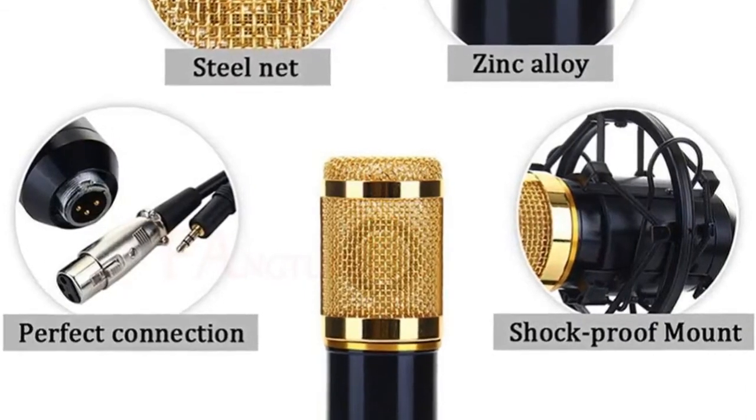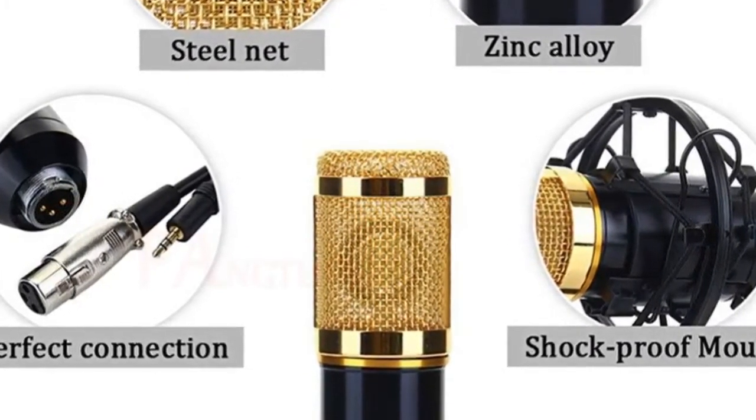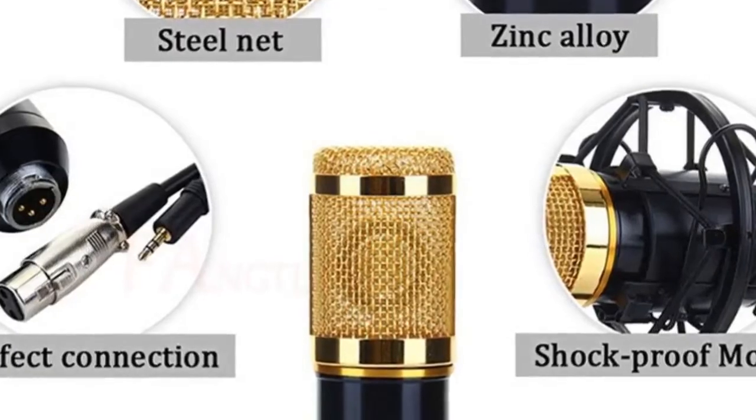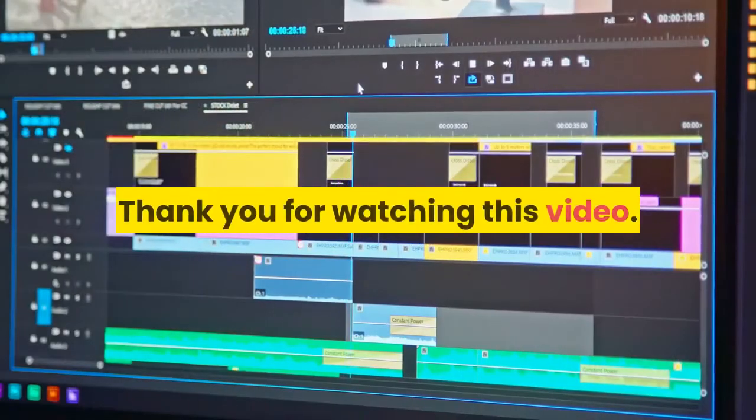The ball-type anti-wind foam cap can keep your microphone clean and protect it against wind and impurities. For more information, product link is in the description box. Thank you for watching this video.